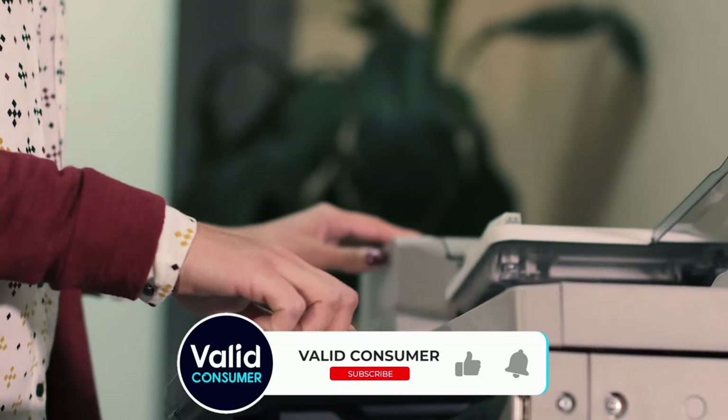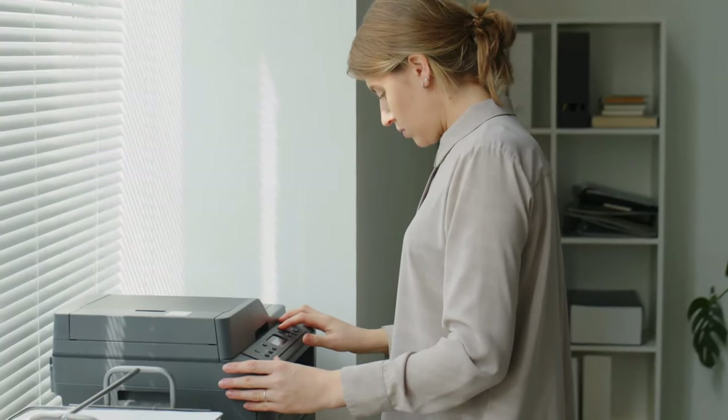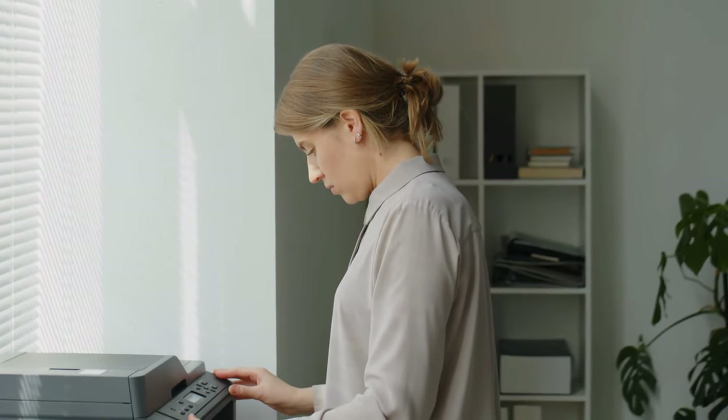Don't forget to like, share, and subscribe for more insightful reviews and tech tips. Your perfect print companion is just a choice away. Until next time, keep printing and stay productive!